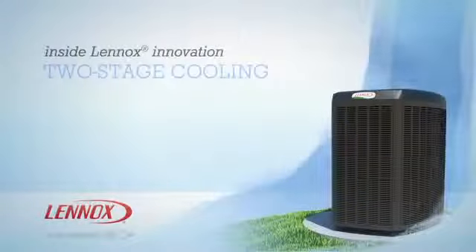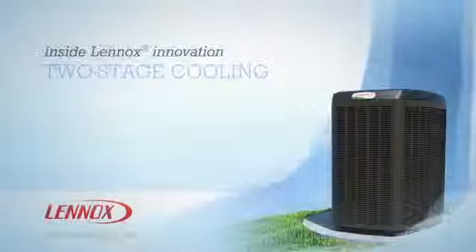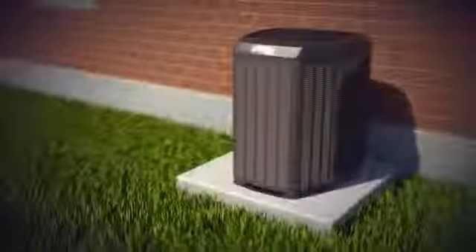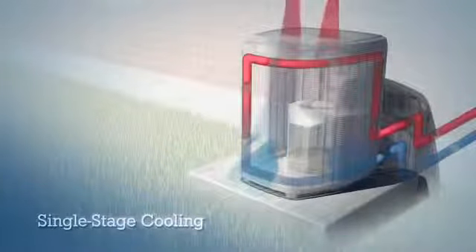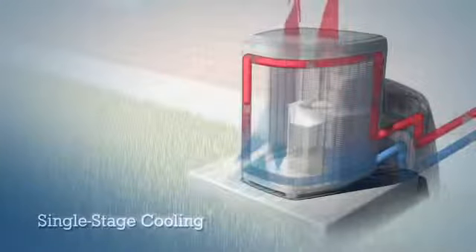Two-stage cooling is another innovative solution from Lenox that lets you keep your home comfortable and energy efficient all summer long. To demonstrate the difference, let's first look at how conventional single-stage air conditioners operate. No matter what the temperature inside the house, a single-stage air conditioner is either running at full power or totally off.